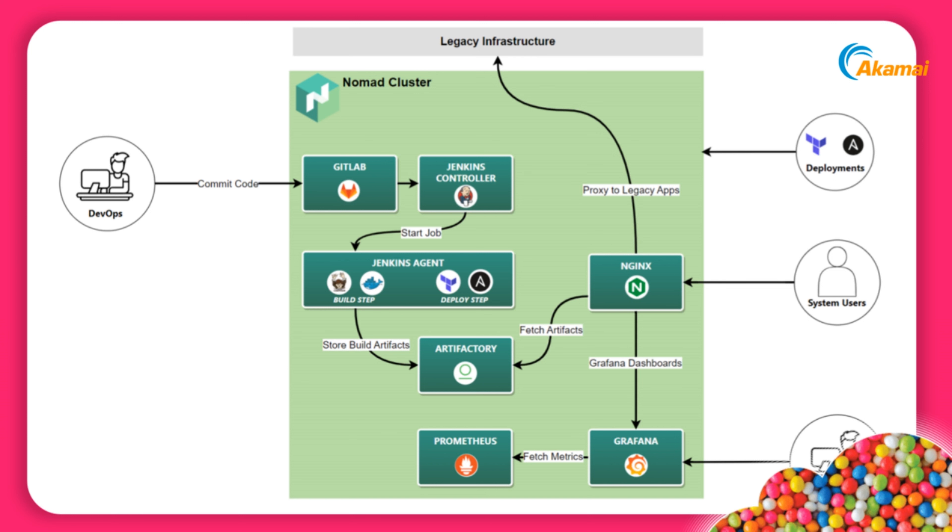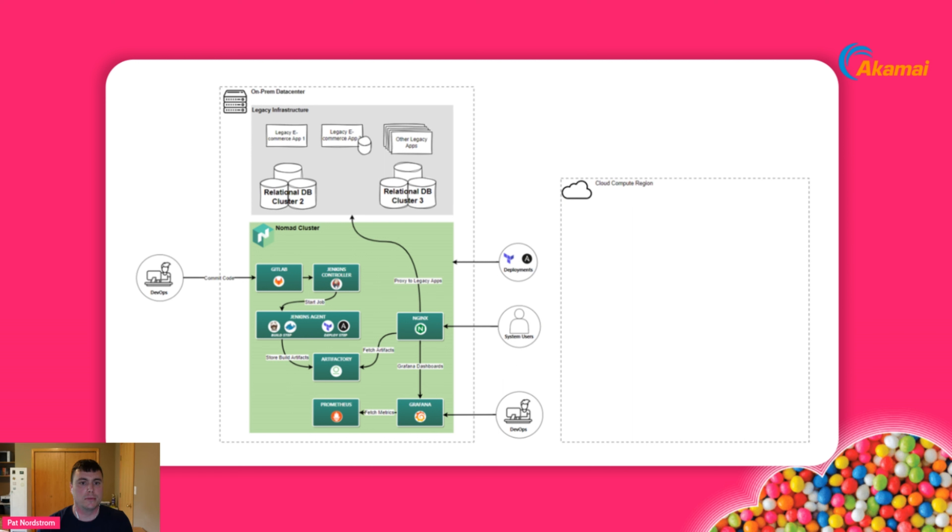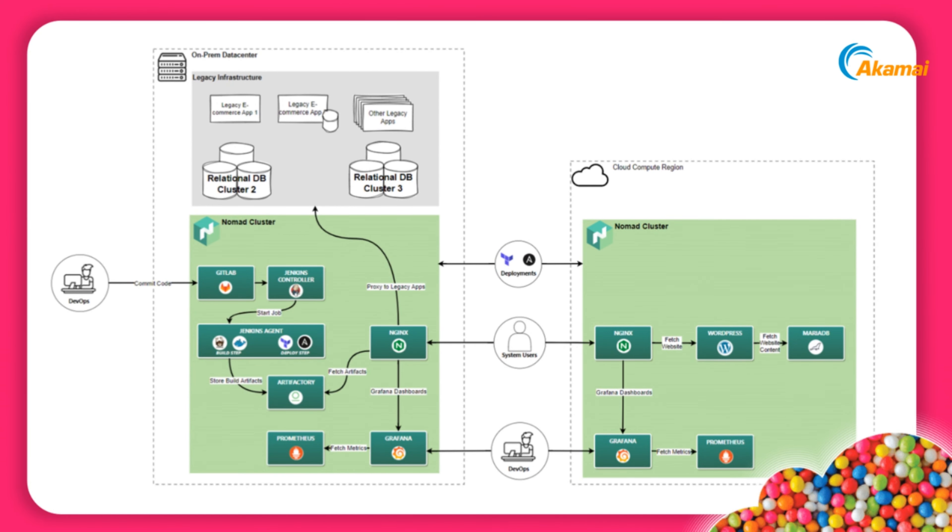On the bottom, we have Prometheus and Grafana, which provide a foundation for our observability. Zooming back out, we can see the hybrid architecture come together — on the left, our on-prem setup with the Nomad cluster, and now we can see how it works on our cloud side as well.